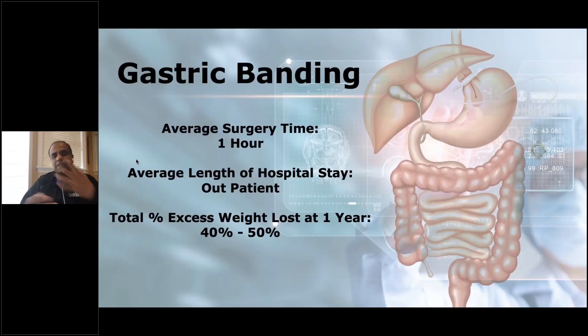Another surgery that was popular at one point is the gastric band. Up until about 2011–2012, about 30 to 40% of surgeries used to be a gastric band. But since then, because the sleeve was so successful and actually more successful than the lap band, patients started choosing to go with the sleeve gastrectomy. What we do here is place an inflatable ring around the top portion of the stomach that's connected to a tube.